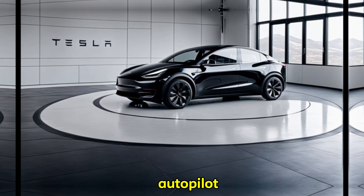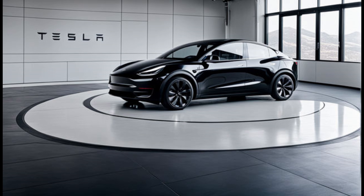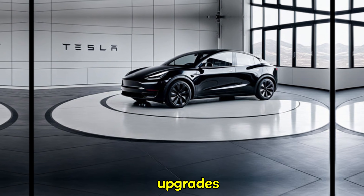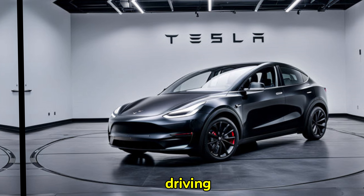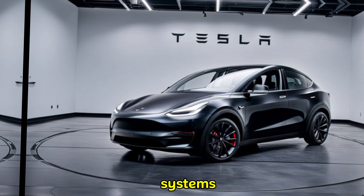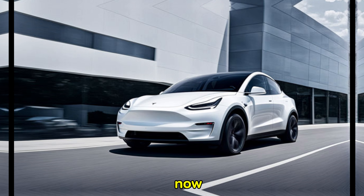Tesla's Autopilot system is legendary for its semi-autonomous driving capabilities. The 2025 Model Y is expected to receive further upgrades, potentially improving lane keeping and offering more automated driving features. Remember, these are still driver assistance systems, so stay focused behind the wheel.